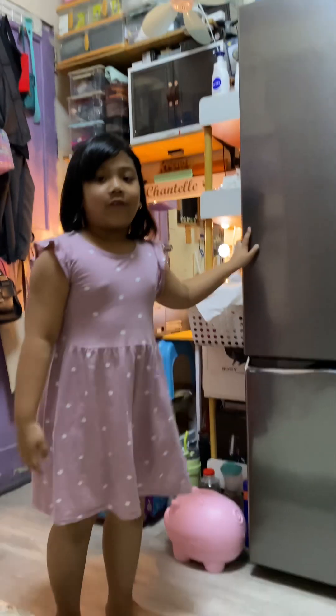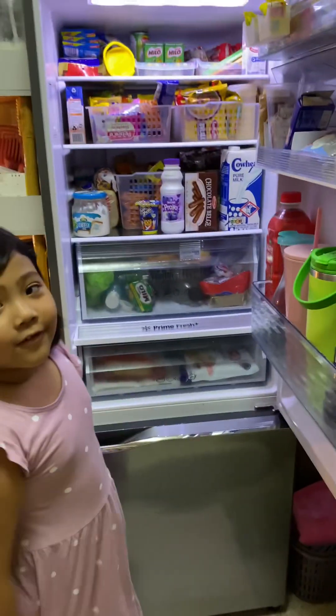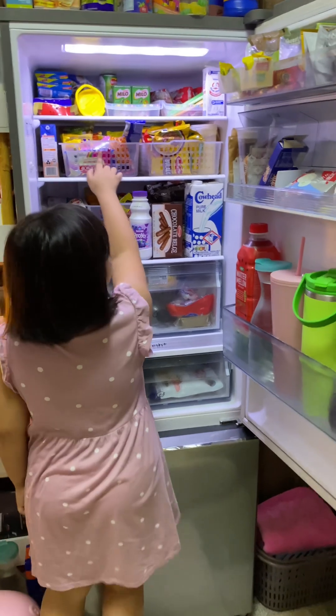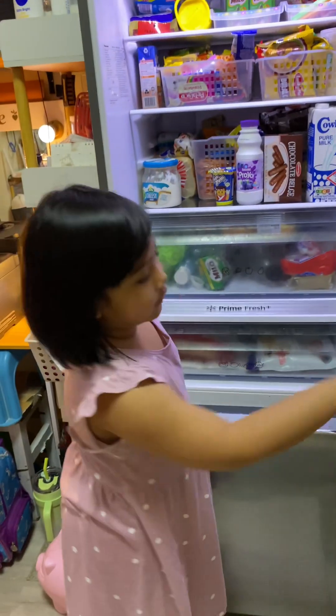This is our refrigerator. Let's open it! We have a lot of food. We have our waters, juice, and also I get my snacks, my noodles, my muffins, my favorite food for lunch.